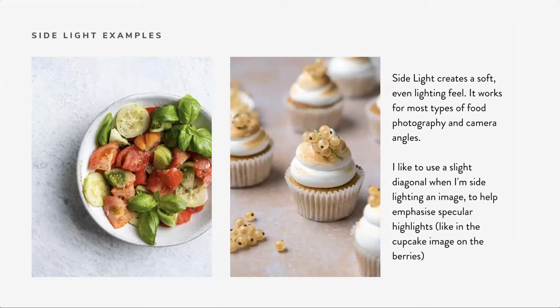Diffuse side light creates a soft, even feel that works for most types of food photography and camera angles. I like to take the light off on a slight diagonal to help emphasize specular highlights. In the cupcake image, you can see the shadows aren't perfectly pointing to the right — they come forward ever so slightly. That allowed me to create really nice specular highlights on the white berries on top, which are direct reflections of my softbox. It adds a lot to the shape of the berries and gives the image more dimension.